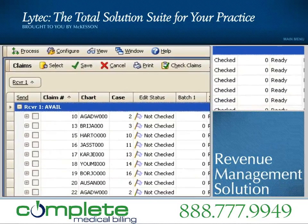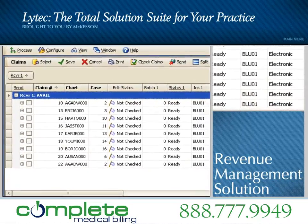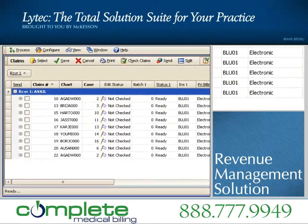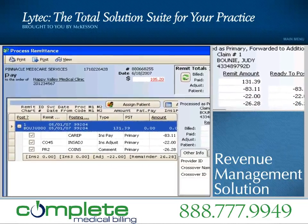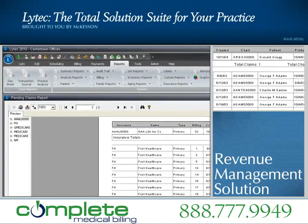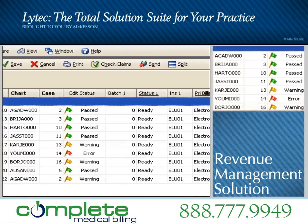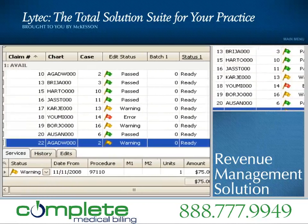The new LIHTEC provides a complete revenue management solution that seamlessly updates claim status, dates, and information, while also providing ERA posting and eligibility verification. Revenue management processes all received reports, including ERA, so the practice can quickly preview, balance, and post payments to LIHTEC in seconds. What's more, it offers claim editing and ANSI validation, reducing rejections before claims are sent.